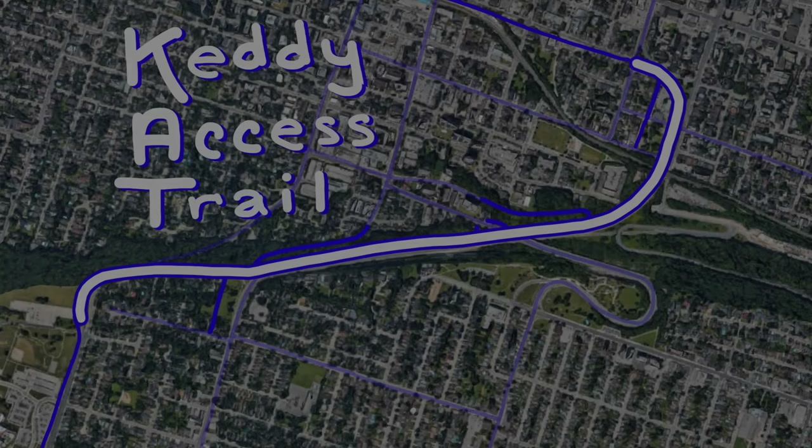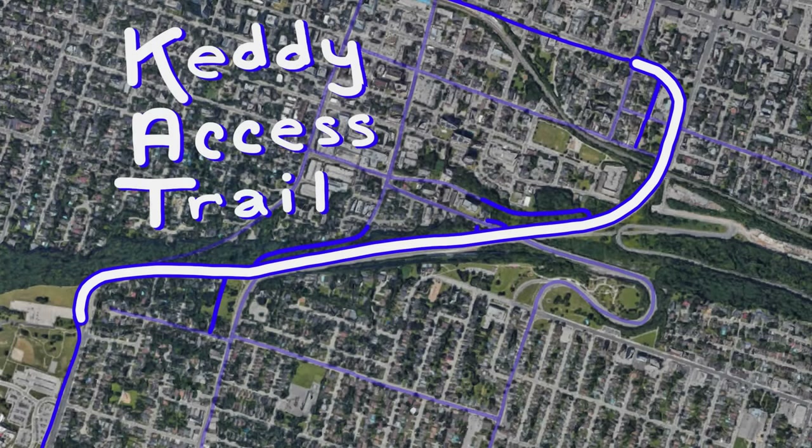Hello and welcome to the first video in a series where we will be exploring the various bike routes throughout Hamilton, Ontario, Canada. We'll be giving them scores, and in this video we'll be exploring the Keddy Axis Trail.